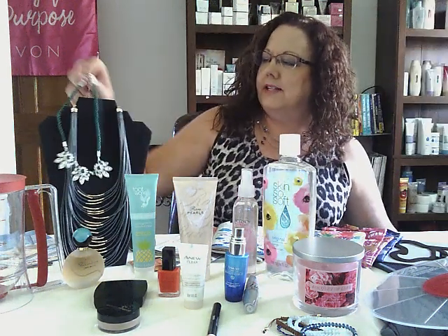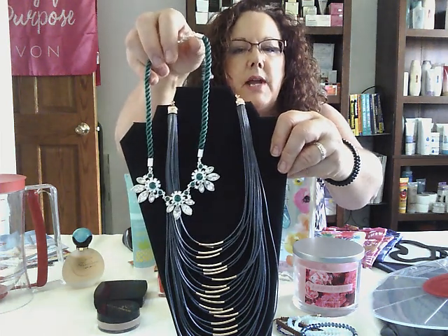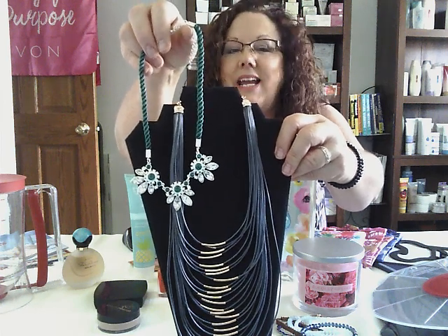Another clearance item — let me put it up here so you can see both necklaces. This necklace has a green rope with beautiful green stones in it. They're on sale for $9.99.